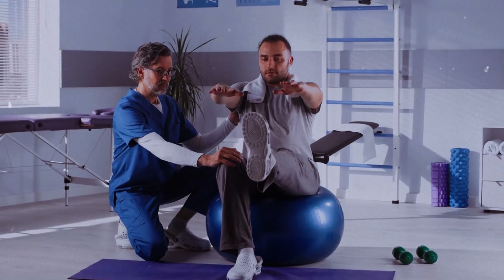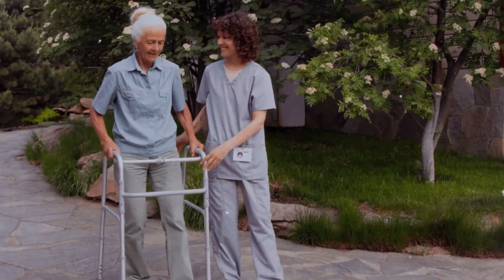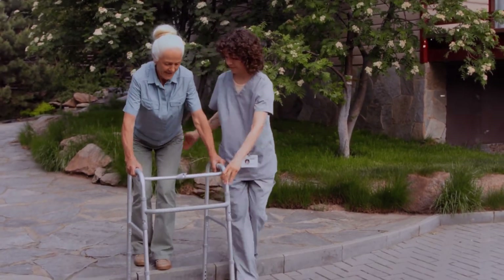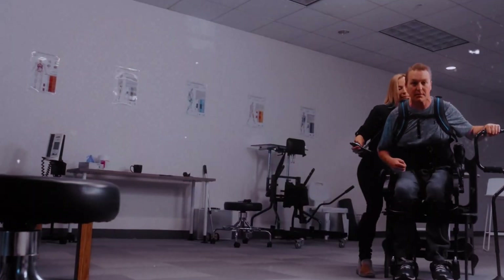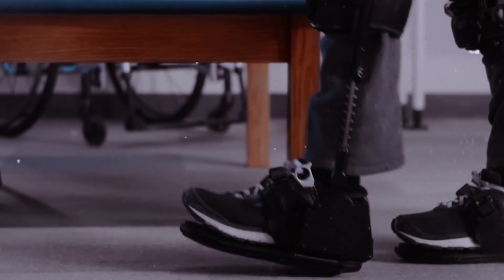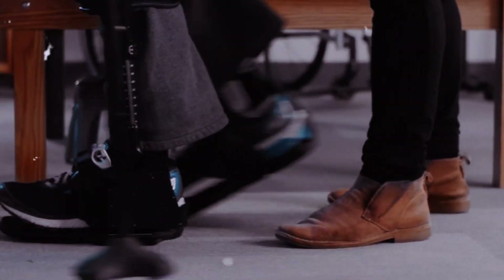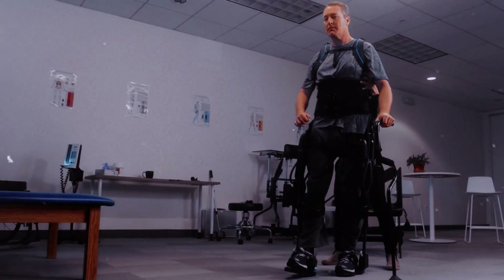What if an exoskeleton could revolutionize rehabilitation for stroke patients? Imagine a stroke patient relearning to walk in days instead of months. Introducing the EXO-GT, an advanced rehabilitation exoskeleton developed by EXO-BIONIX, designed to help stroke patients and those with spinal cord injuries regain their ability to walk. The EXO-GT is a full-body exoskeleton that supports the legs and torso.